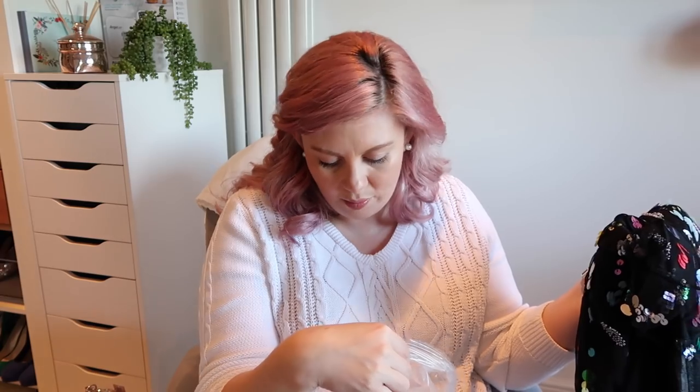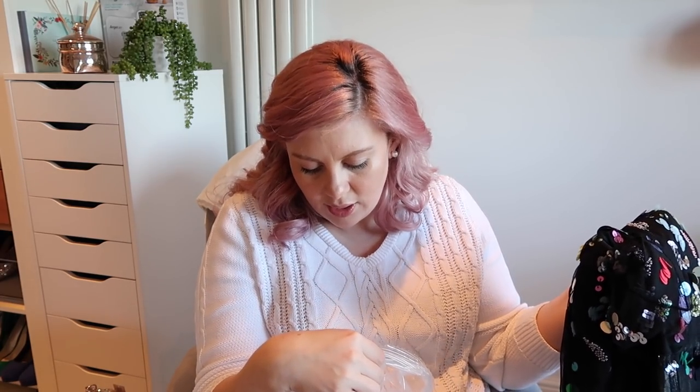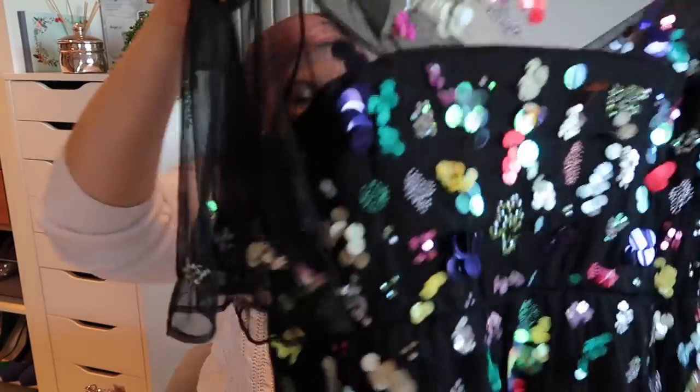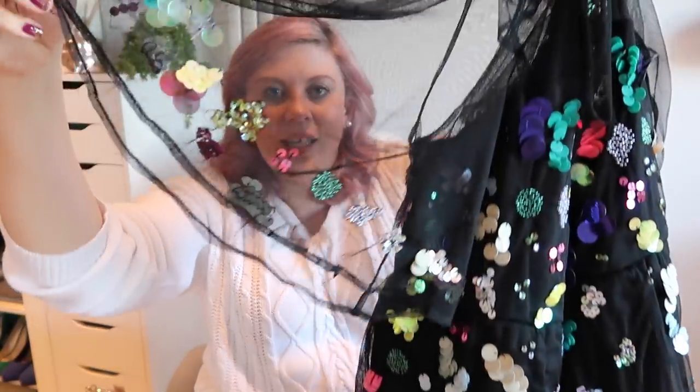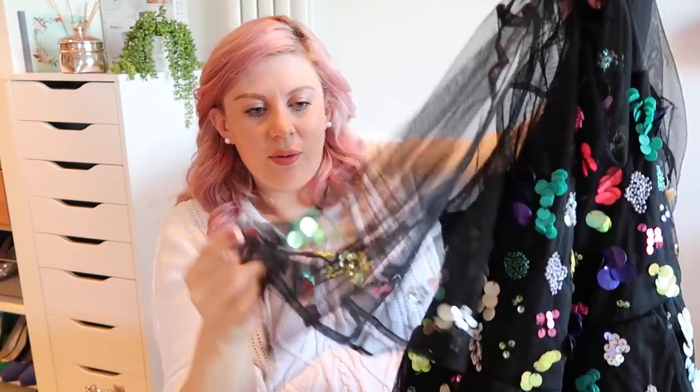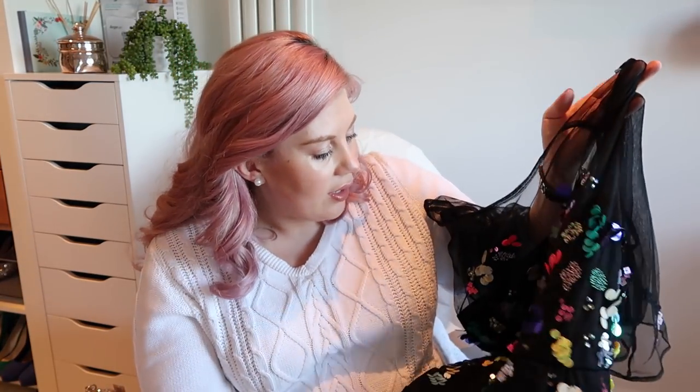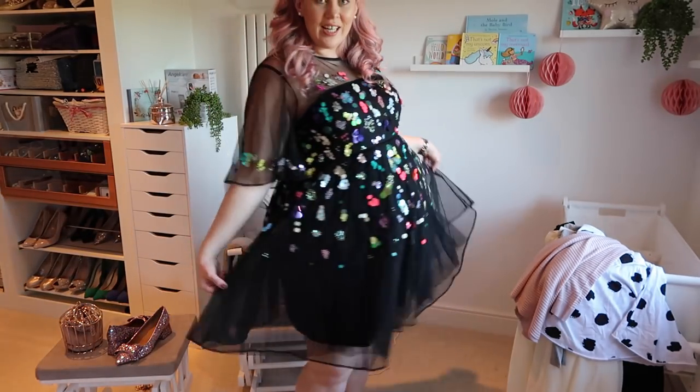So this is the ASOS maternity mesh scattered sequin mini. I see a lot of dresses like this. I liked that this was maternity, but to be honest I would still wear this in regular non-pregnant life. It's a jazzy dress - it's got the meshy sleeves, which I like because you don't always want to have too much arm out. We'll now see what that looks like on.